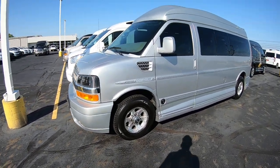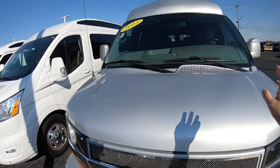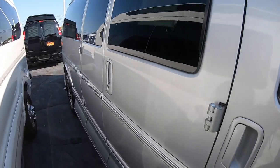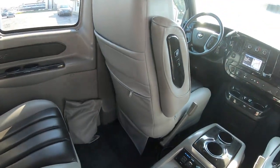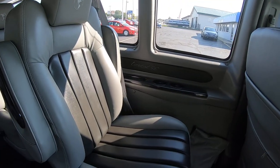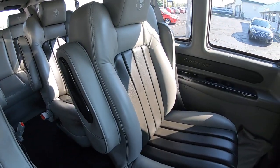This van has been upfitted by the Explore Van Company in Warsaw, Indiana. When they got a hold of this van, they put these ground effects on it, painted everything body color, raised the roof 10 inches, and then did all this work to the inside. These vans start off as just cargo vans — the kind a plumber or an HVAC guy would use — and then Explore turns it into this luxury vehicle.